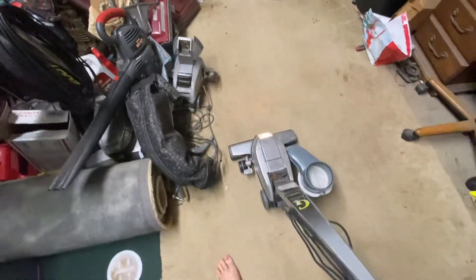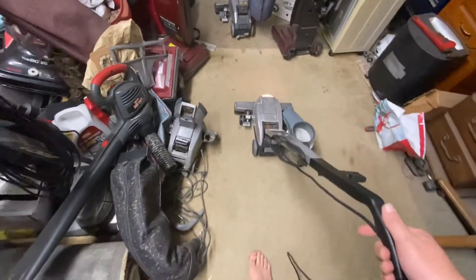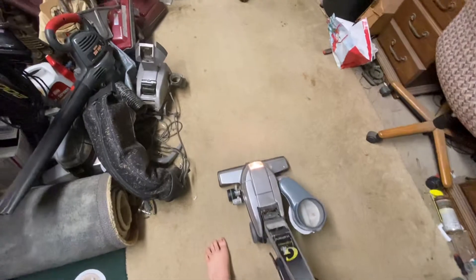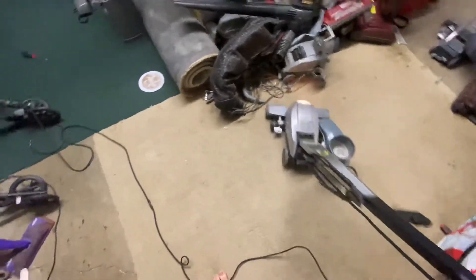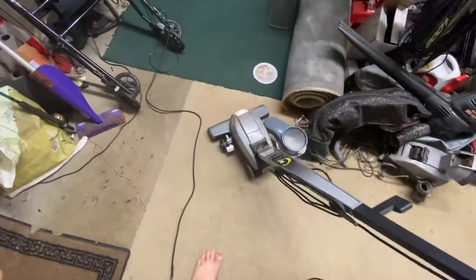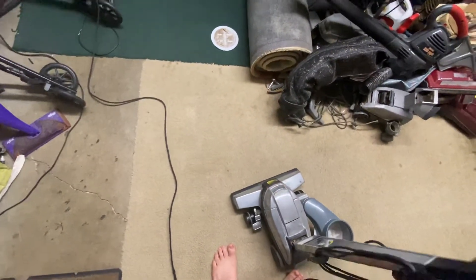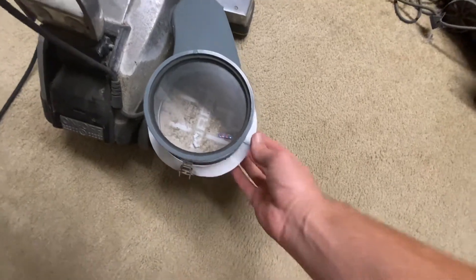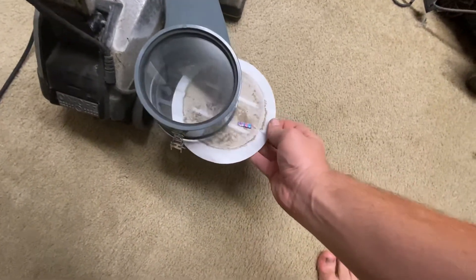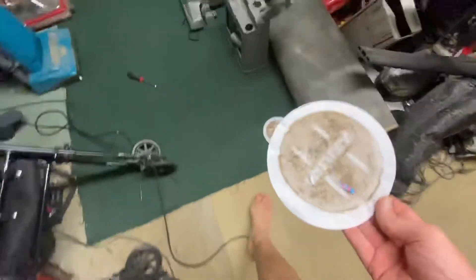Still got it bouncing. Oh yeah, still making it say Kirby. Well, I can definitely say for sure that the Panasonic didn't get all of it.